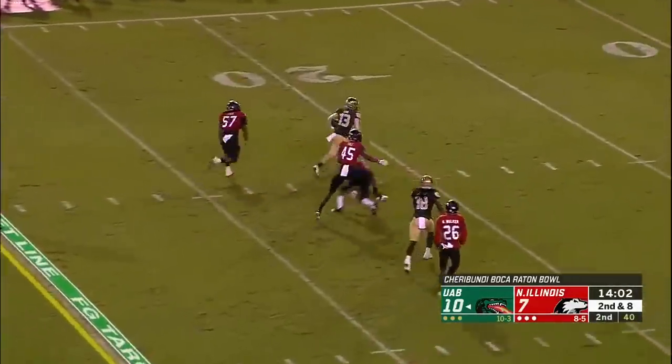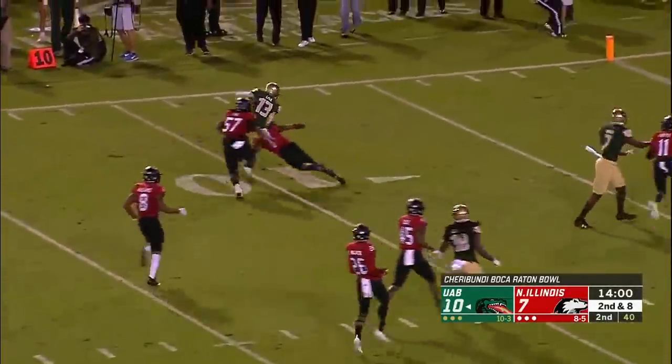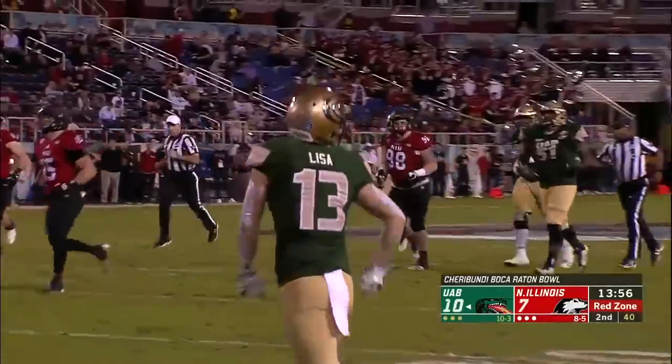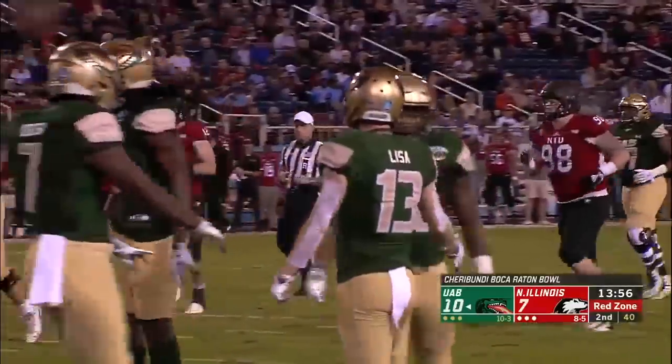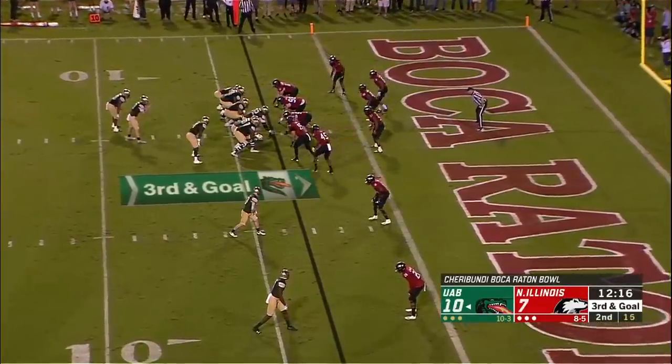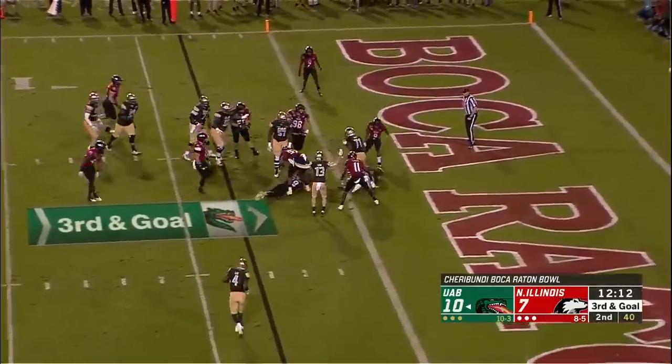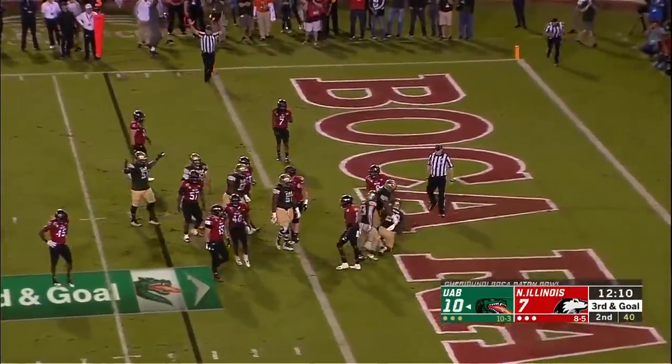Johnston getting good time, right down the middle - Lisa at 15, 10 - and about the 9-yard line. Wide open, they found a soft spot, and Colin Lisa with another catch. Johnston shovel pass - touchdown Blazers - Spencer Brown!